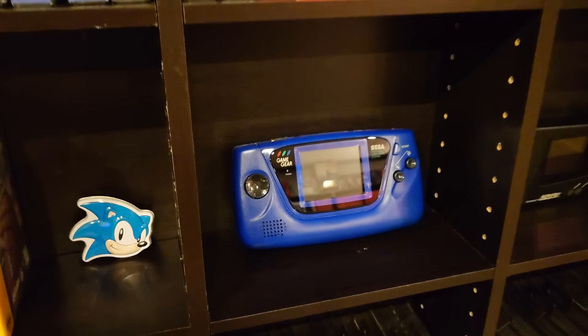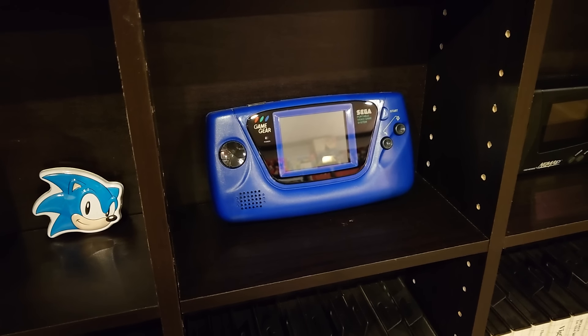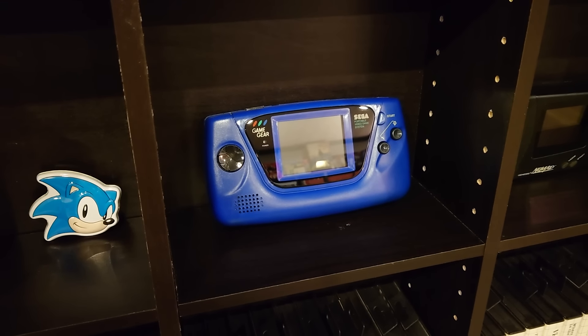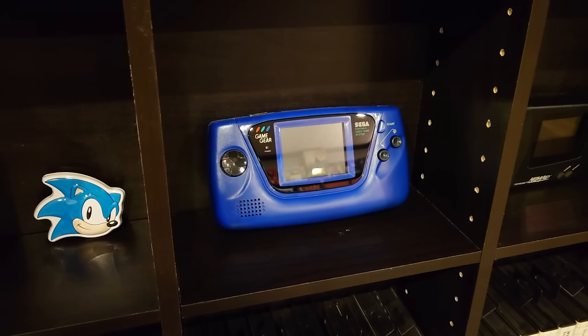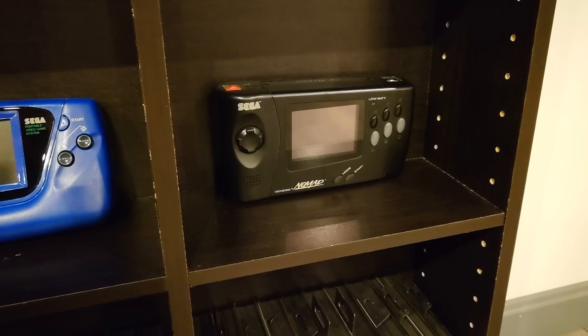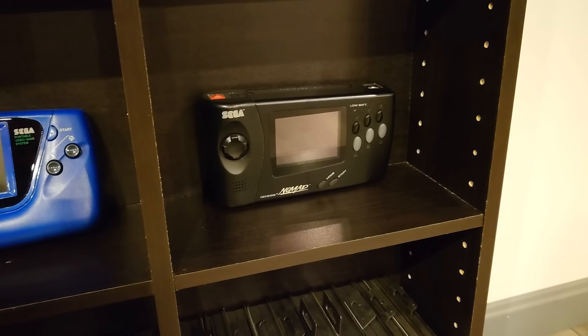This is my blue Game Gear — I got this at a garage sale for a buck. This is actually the only handheld system I've ever had modded, so it has a backlit screen and a new screen. I got it fixed by a guy and he asked if I wanted to just get it modded and go all the way with it. I said why not, since it was having audio problems but I only paid a dollar for the system itself. It's good to have a pretty functional one. I feel like the Game Gear is kind of underrated.